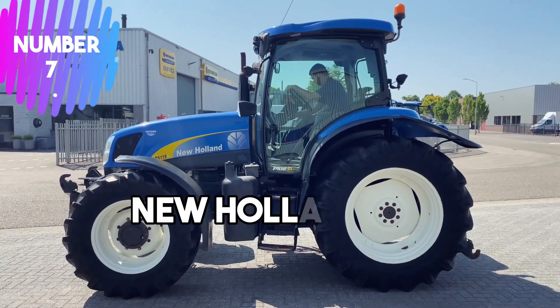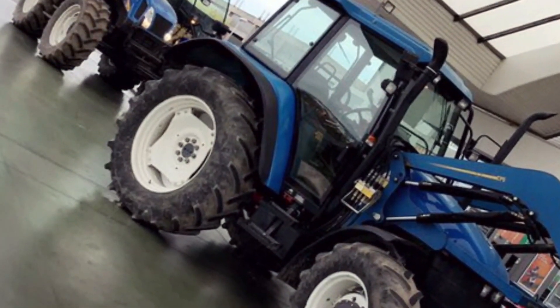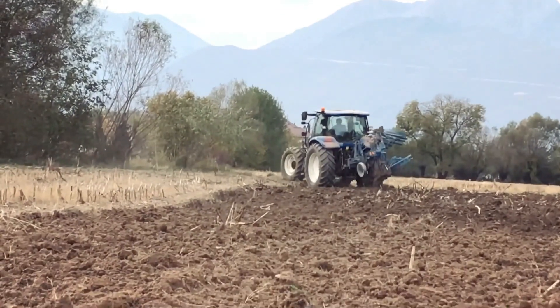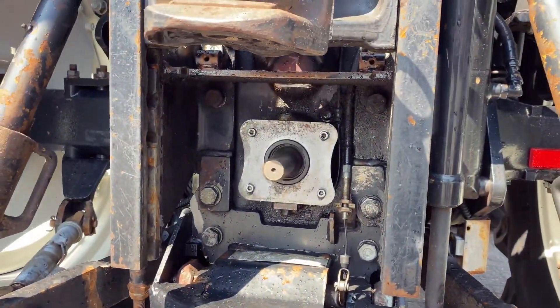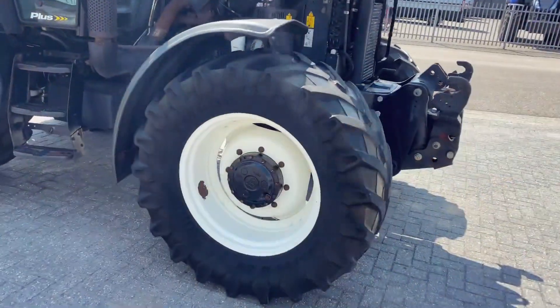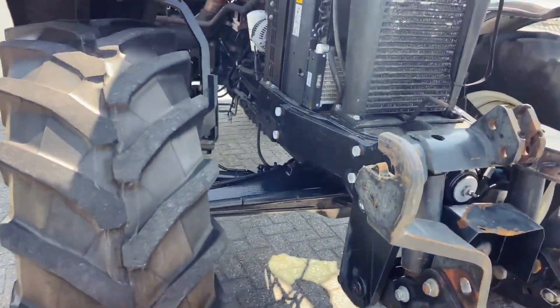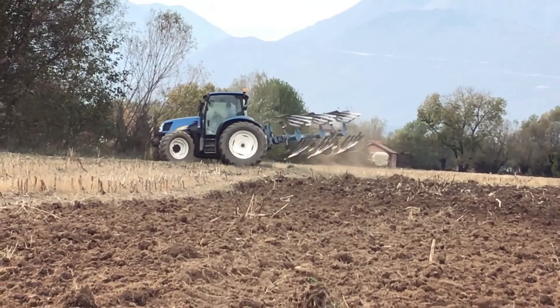Number 7: New Holland TS-125A. The New Holland TS-125A is a tractor model renowned for its versatility and performance in the agricultural sector. As the seventh generation in the TS series, it boasts improved features and engineering. It is equipped with a powerful 125-horsepower engine, providing sufficient torque for various farming tasks. Its four-wheel drive system ensures excellent traction in challenging terrains.